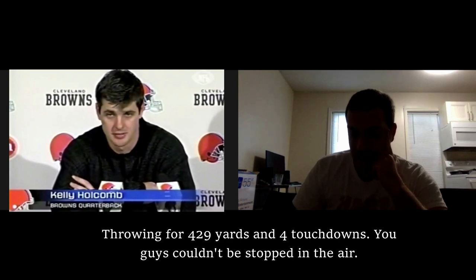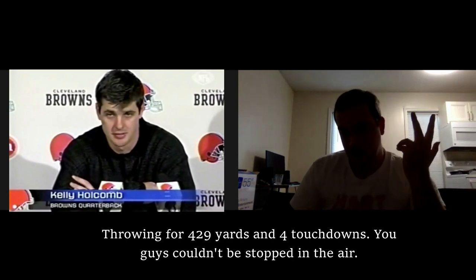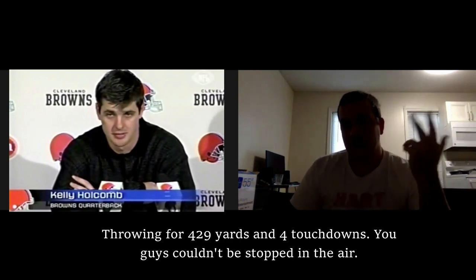Moving on to that playoff game — you were starting for an injured Tim Couch, and you ended up having a monster game, throwing for 429 yards and four touchdowns. You guys couldn't be stopped in the air. I consider myself a pretty big football fan, but I don't understand the X's and O's that well. Can you break it down in football terms — what opened up that day?